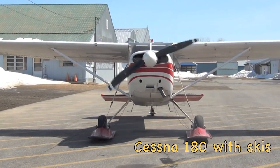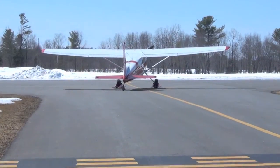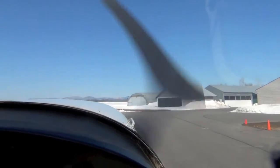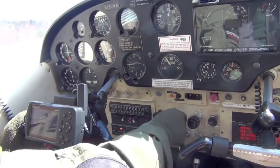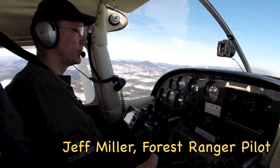Biologists use small fixed-wing aircraft for many types of wildlife surveys. Our biologists fly with both Maine Warden Service and Maine Forest Service pilots. Today I'm with forestry flying out of the regional airport in Norwich Walk.